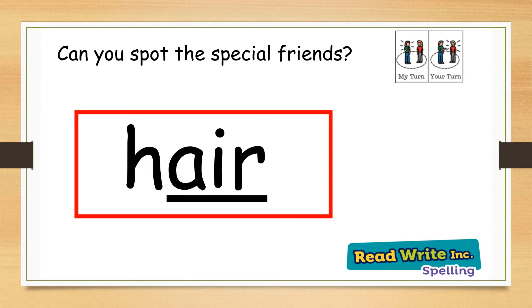Hair. Can you spot the special friends in hair? Well done, it is the air sound. My turn: hair. Your turn.